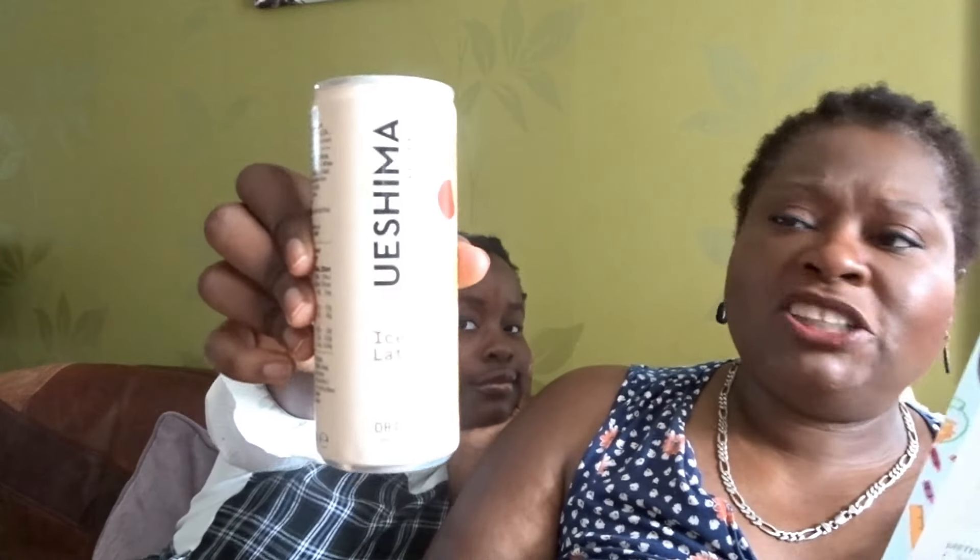We've got a drink — this is Ueshima Coffee Company Ice Latte, £2.00. They are the inventors behind the world's first canned coffee, created by founder Mr. Ueshima in Japan in 1969. Discover coffee on the go from the people who invented it, crafted the Japanese way for exceptional flavor. Available at www.ueshimacoffeecompany.com. That's mine — going straight in the fridge!